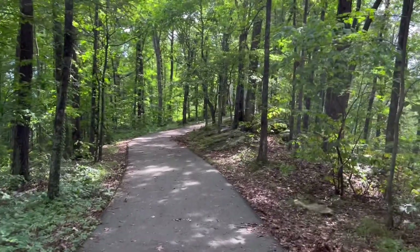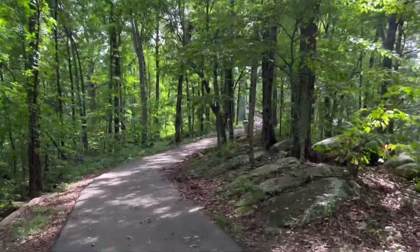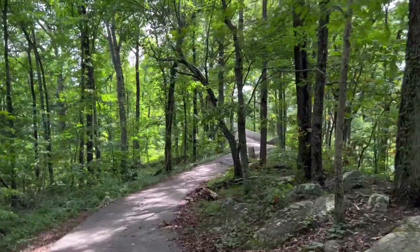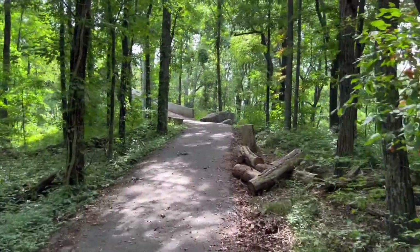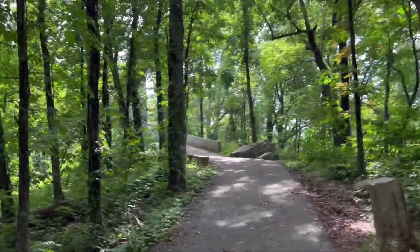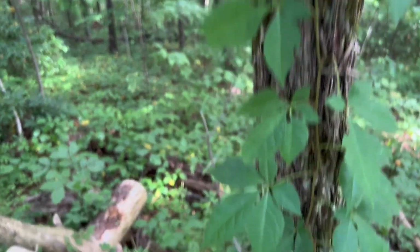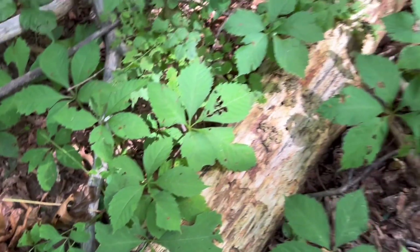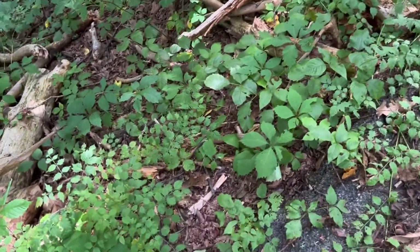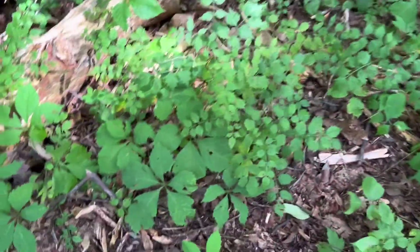We're coming up on the lookout tower. Seemed like it was less time than they said, but maybe I'm hiking a little faster than the average bear. This plant with the five leaves — it kind of looks like ginseng a little bit, but this is a vine, it's Virginia creeper, and it's extremely common throughout the area. And then the three-leafer there with a little bit of sheen to it — that's your poison ivy. And then this actually looks like cohosh again, but I'm not totally certain.